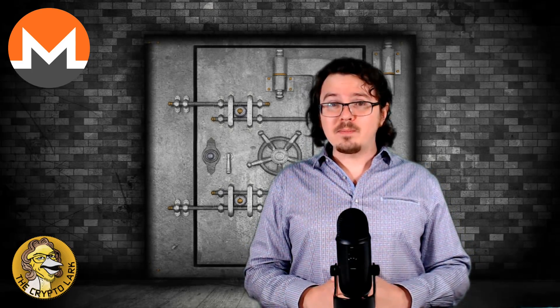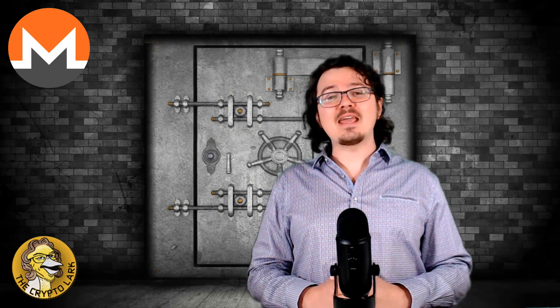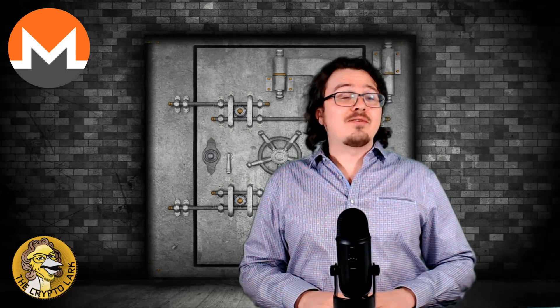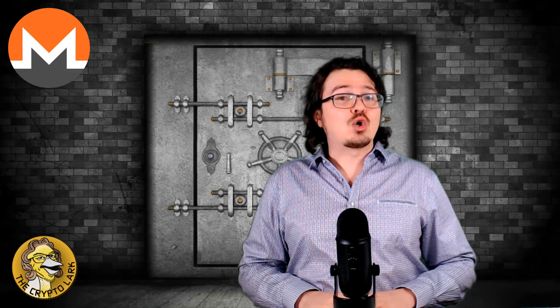Monero is a proof-of-work coin running on the CryptoNight algorithm, making it a GPU-mineable coin. There are blocks every two minutes with an infinite maximum supply and a minimum reward of 0.3 Monero per minute.